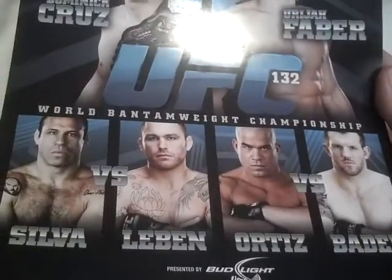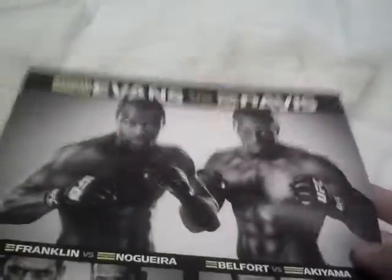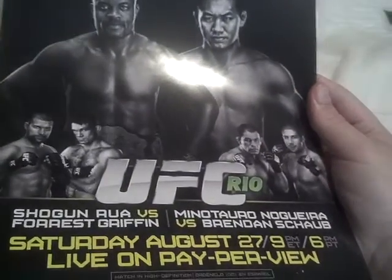Next up is a great card - I remember watching most of the fights from this either on YouTube or UFC Unleashed. Dominic Cruz vs. Uriah Faber, Silva vs. Lieben, and Ortiz vs. Bader - nice poster. Got another rare one - this is Evans vs. Davis, which was originally Evans vs. Ortiz, but this fight didn't happen until December or January on UFC on Fox. Also got Franklin vs. Nogueira, Belfort vs. Akiyama. Next up is Anderson Silva vs. Yushin Okami, UFC Rio.